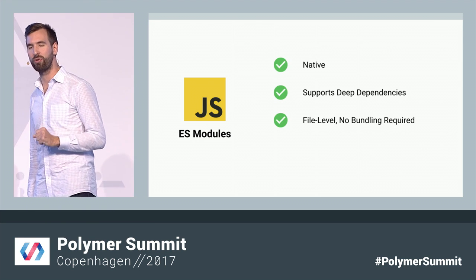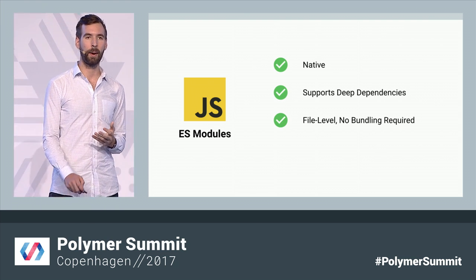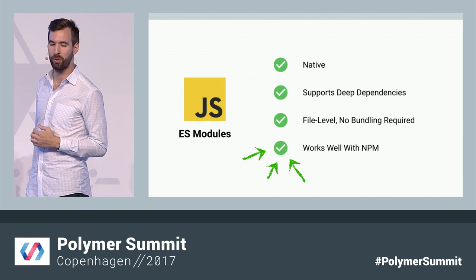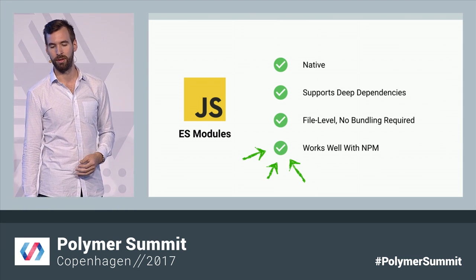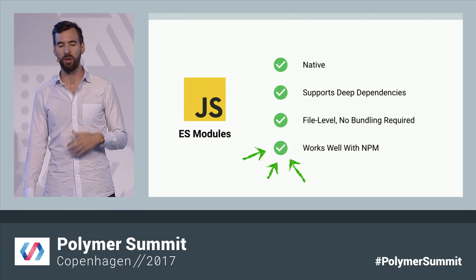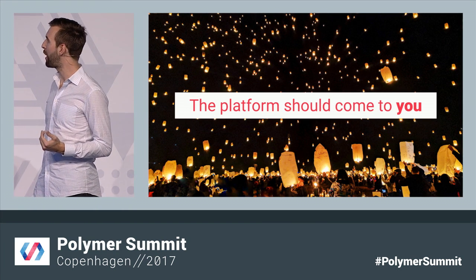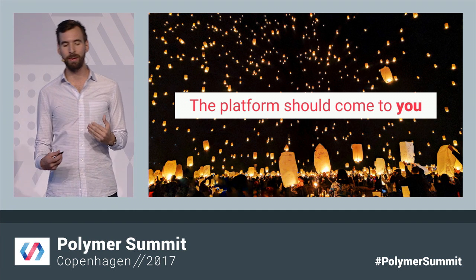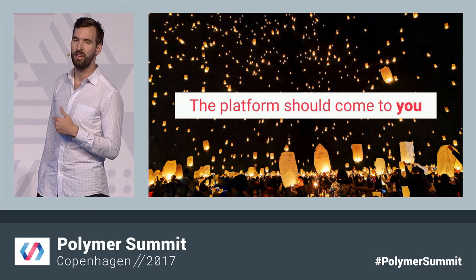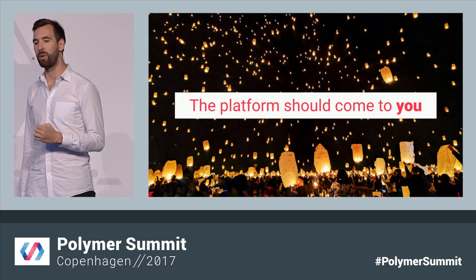By moving to JavaScript modules, we finally get a true native loader for the web, and Polymer does a lot in JavaScript already, so just a few small changes are all you need. This also unlocks the entire world of JavaScript tooling for Polymer 3.0. You can now use Webpack to bundle, set up Babel to compile to older versions of browsers, and tools like ESLint and Prettier will work right out of the box without any extra plugins or configuration. JavaScript modules are just another way we're growing to meet developers where they are.